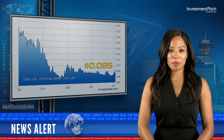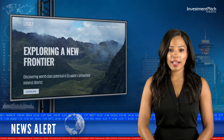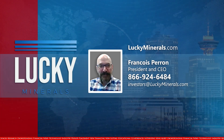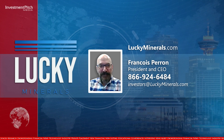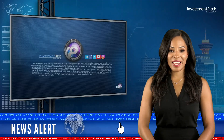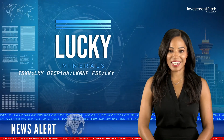The shares are trading at 8.5 cents. For more information, please visit the company's website at LuckyMinerals.com, or contact Francois Perron, President and CEO, at 866-924-6484 or by email at investors@LuckyMinerals.com. If you like this video, please subscribe to our channel. I'm Cassandra Balinski for Investmentpitch Media.